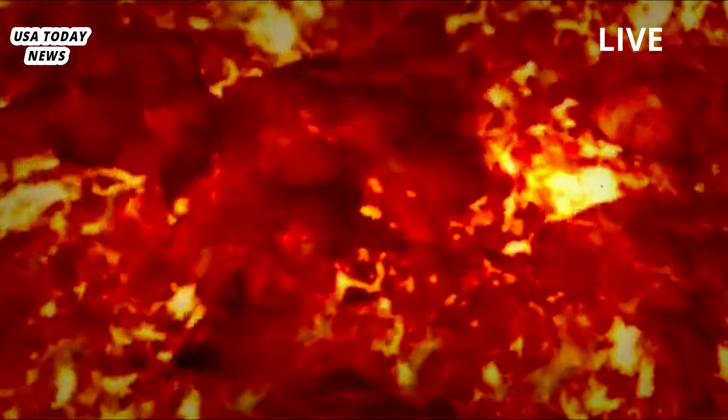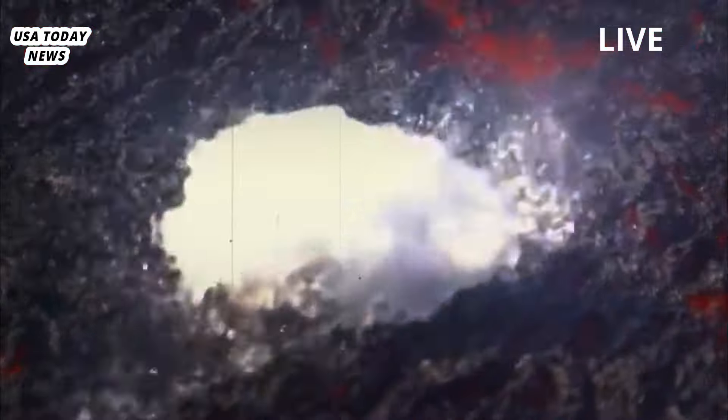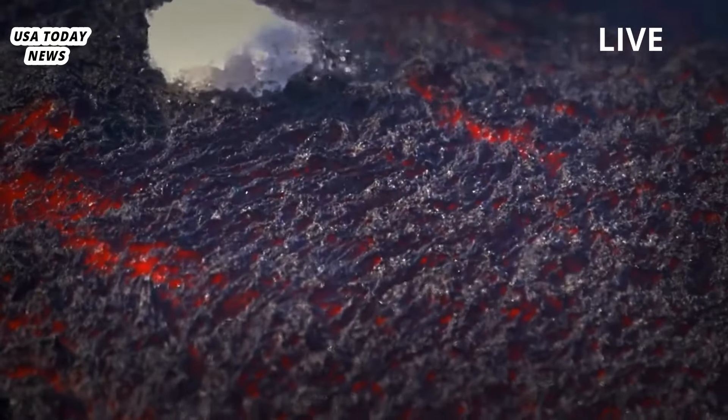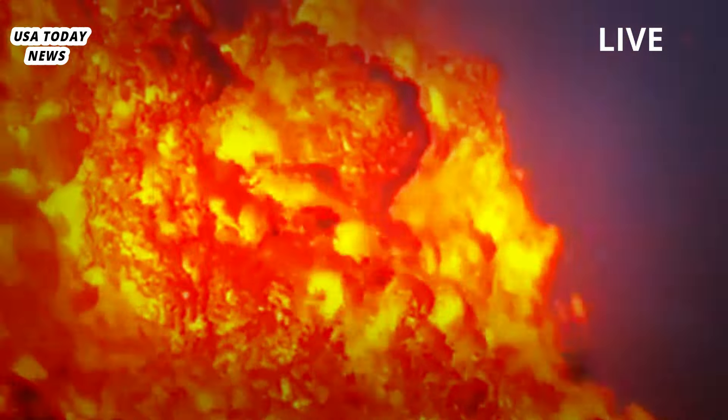Far from a smooth blend of molten rock, magma reservoirs contain a large amount of solid rock, semi-liquid crystals, gases, and other volatile substances. This magmatic mush is highly dynamic but tends to burst out from deep underground when the proportion of liquid, or melt, crosses a certain threshold.